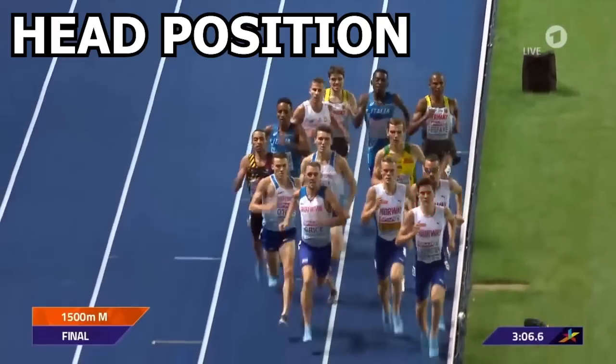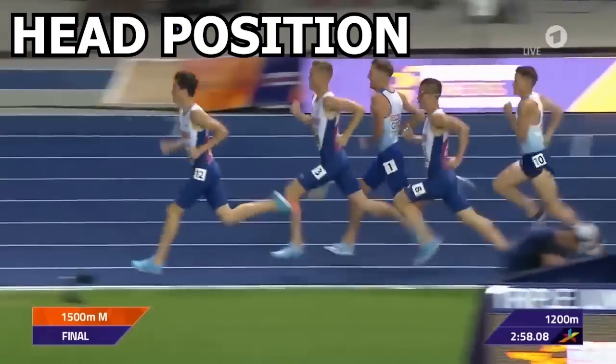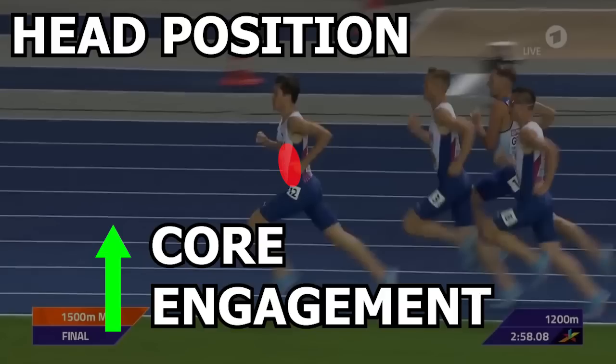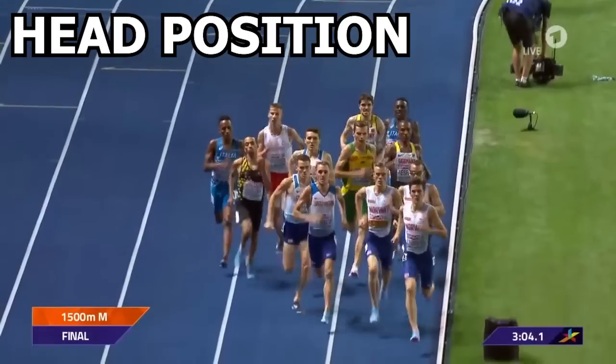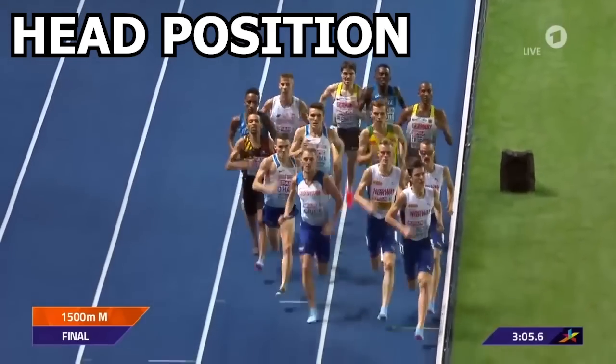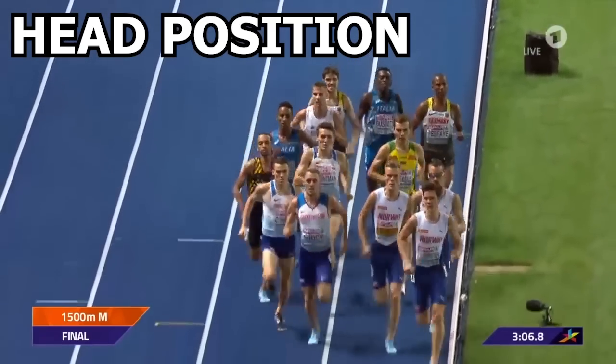Looking at the head, he keeps his head slightly tucked as he runs. Looking at the side view, you can see it doesn't go back and forth much at all either. Keeping his head in this position aids in core engagement. Even though it's slightly stabilized, it's not completely stiff to where there's no movement going on at all. As you can see in this front clip, most of the movement is actually happening side to side, and this is due to the weight shifting occurring as each foot makes contact with the ground.